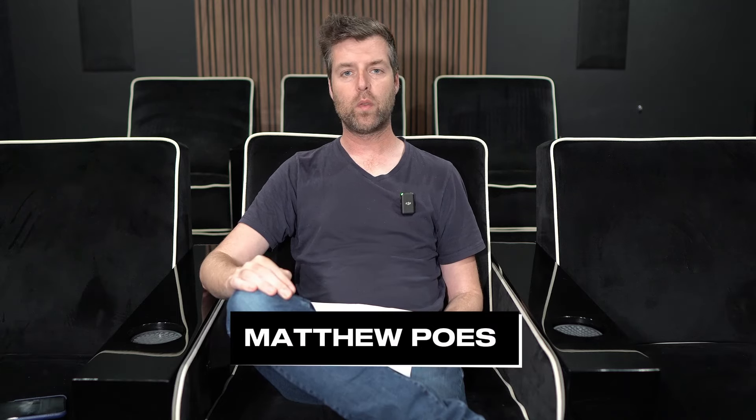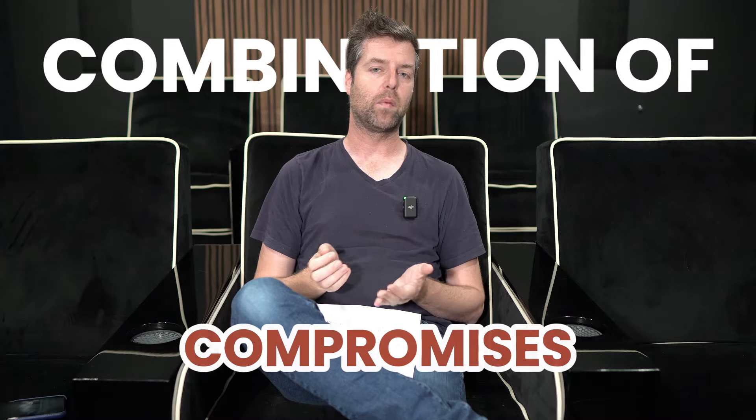Hi everybody, my name is Matthew Pose with Pose Acoustics. In this video I'm going to answer a question, but in order to answer it I need to start with a statement: all theaters — and I've said this before but I'll say it again — all theaters are a combination of compromises. What separates good engineers from bad engineers is how they make those compromises and whether they recognize where they're making them.